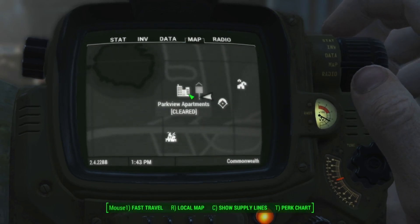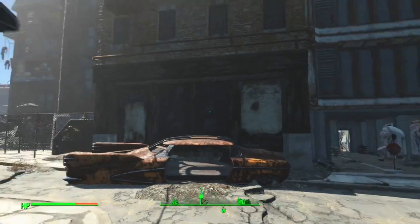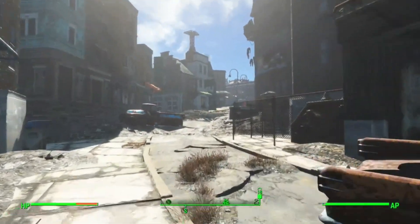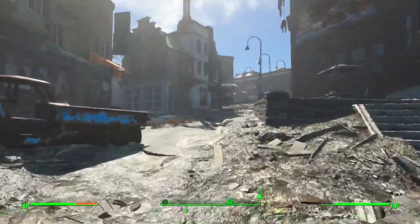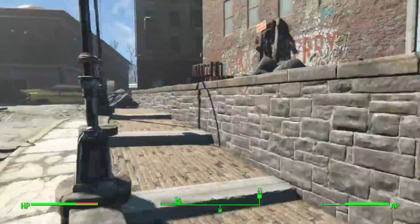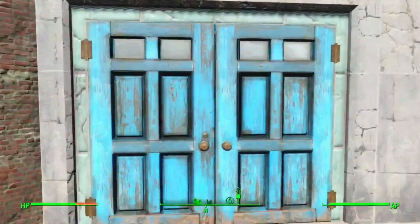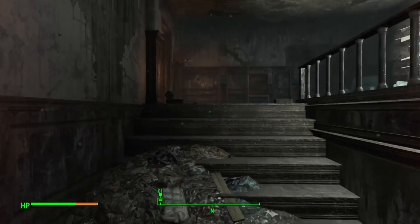I'm in front of Parkview Apartments here. There is the garage door. I'm going to take a left here, continue down the street, hop up on this sidewalk, and we're going to go through these double doors right here.